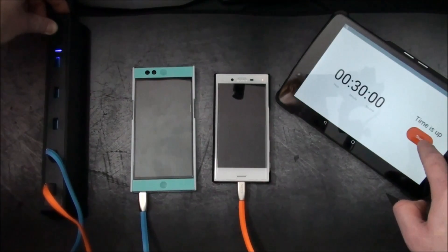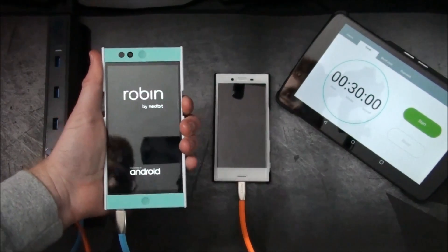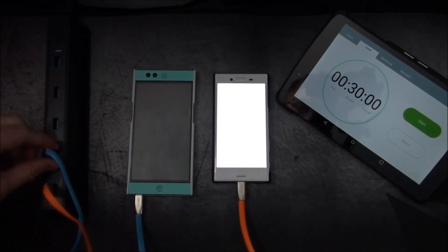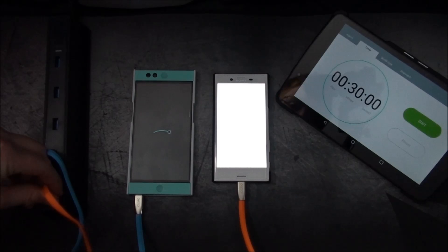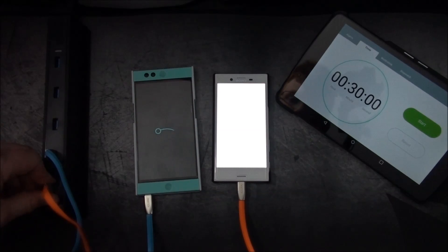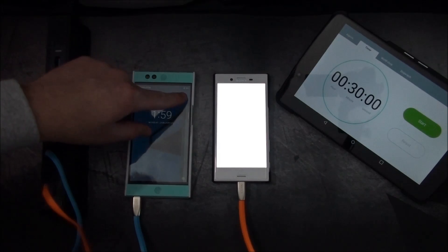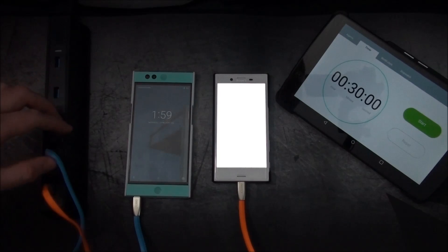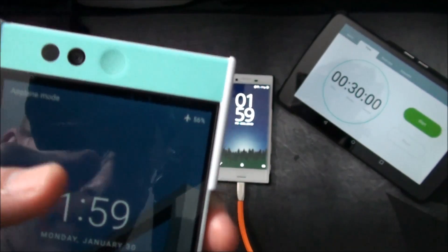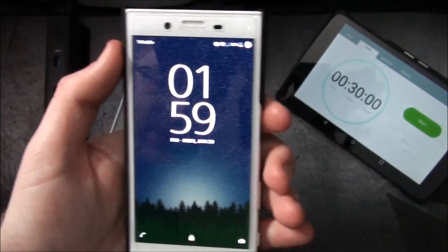And with that, we are done. I just turned off the power to both of these at the same time. I'm going to boot up the Nextbit Robin first, and then the X Compact. The ends of these wires are actually pretty warm, especially for the Nextbit Robin — not so much for the X Compact. I'm going to do this test again with different cables, the ones that actually came with the phones. It looks like the X Compact is reporting 56% — yep, you can see up here, 56%. And the Nextbit Robin is only reporting 31%. That is unfortunate.